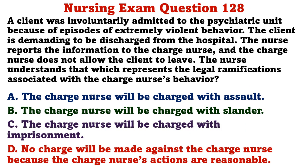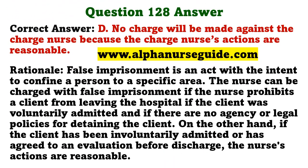A client was involuntarily admitted to the psychiatric unit because of episodes of extremely violent behavior. The client is demanding to be discharged, and the charge nurse does not allow the client to leave. Which represents the legal ramifications? A) charged with assault, B) charged with slander, C) charged with imprisonment, D) no charge will be made because the charge nurse's actions are reasonable. The correct answer is D. False imprisonment applies if the nurse prohibits a voluntarily admitted client from leaving with no legal policies for detaining them. Since this client was involuntarily admitted, the charge nurse's actions are reasonable.